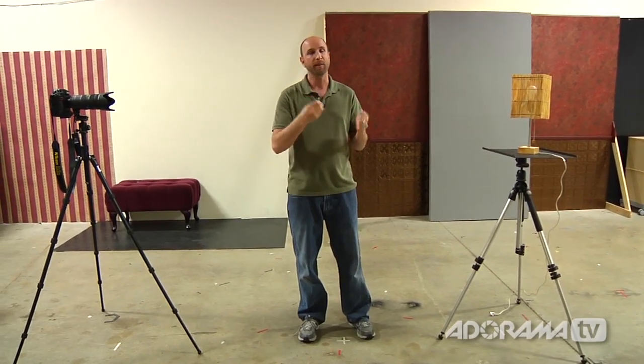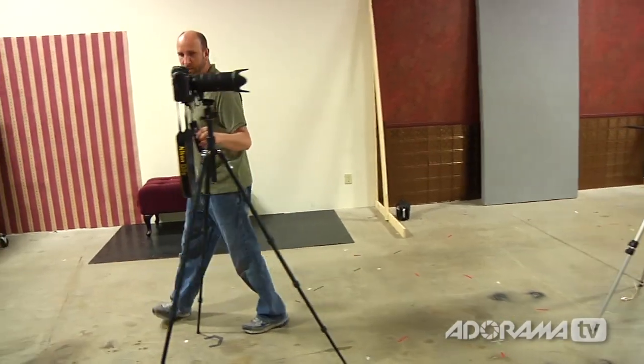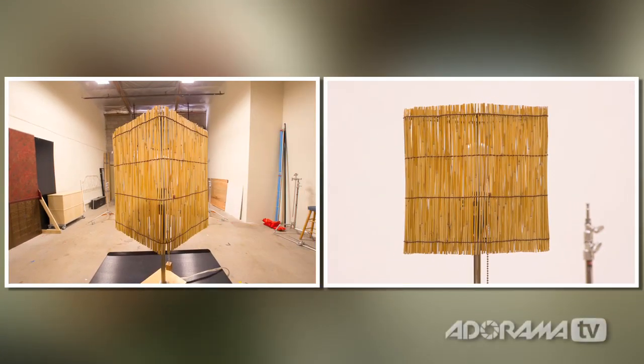Now, to really understand that, it's better to see than to describe. So I'm going to take a picture of this. You can see there's a big difference between the first shot and the second shot. The first shot has a lot of perspective distortion, and the second shot has a lot of perspective compression.